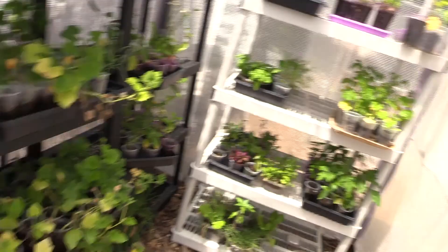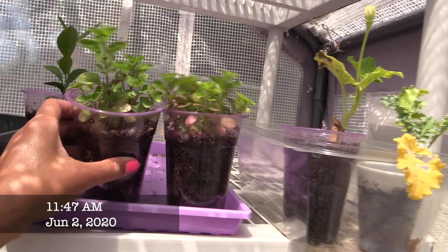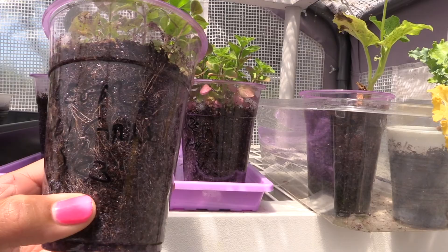It's hot in here - I really need to get these out of here badly. I started these on March 23rd - this is our oregano.